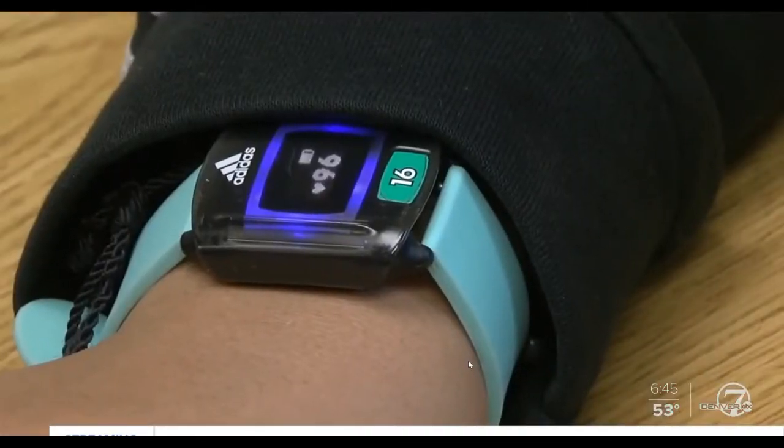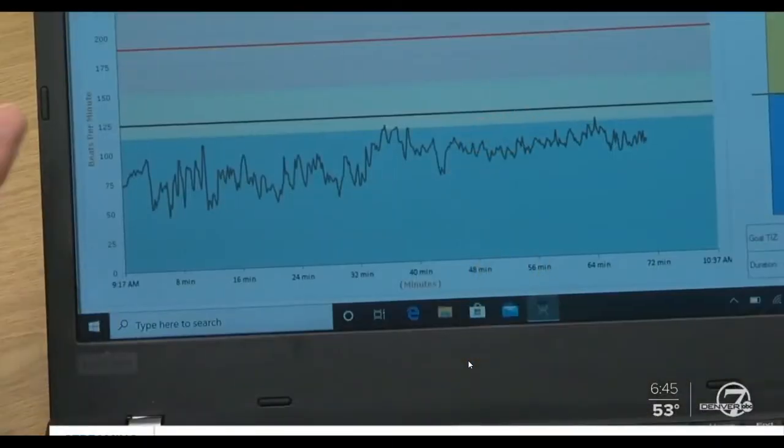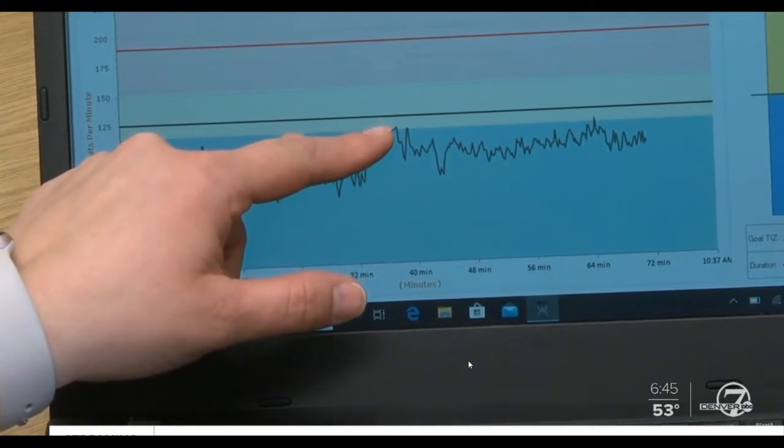At the end of the day, when they turn the watches back in, they can look at their ups and downs throughout the day. You started to go into the yellow, and you realized that you needed to take a break. We'll reach out to the teacher and say, we're noticing that this is a challenging time. What are some things we can do to help support the student?